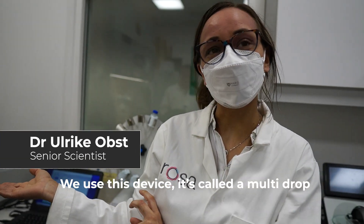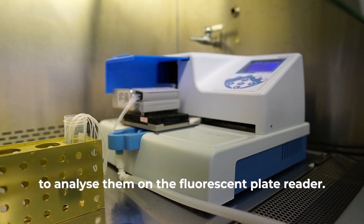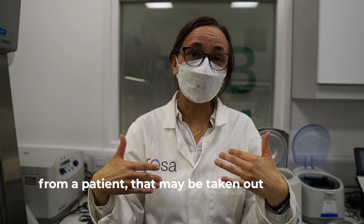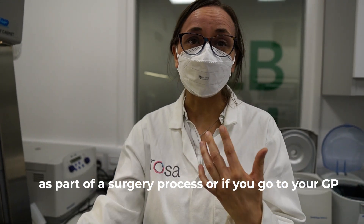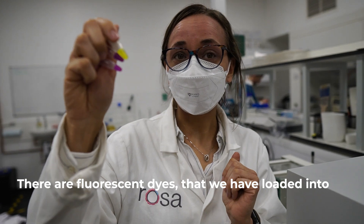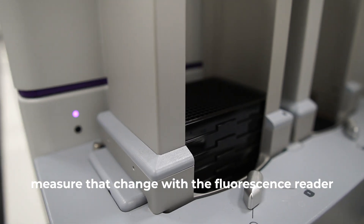We use this device called a multi-drop, within a biosafety hood, to dispense our samples and controls onto the 384-well plates in order to then analyse them on the fluorescent plate reader. Any samples that a doctor would withdraw from a patient — taken out as part of a surgery process, or if you go to your GP and blood is drawn and serum is made — these are the fluorescence dyes we have loaded into our barrels, and upon the addition of our analyte, those dyes are removed out of the barrel and we can measure that change with the fluorescence reader.